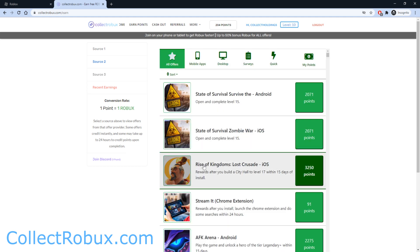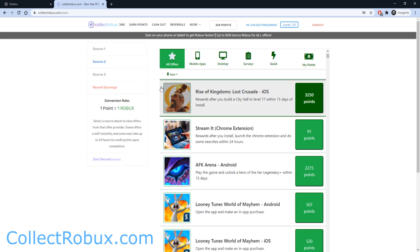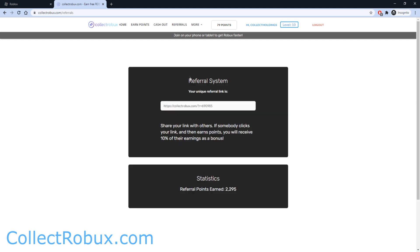For example, you can play Rise of Kingdoms and get 3,250 Robux. Make sure you join the website on your phone or tablet if you can, because then you can get access to the higher paying offers. I also want to show you guys the Referrals page — I personally believe this is the easiest way to earn Robux. Basically, you share your referral link with your friends, and whenever they join Collect Robux using your link and earn free Robux, you will also get free Robux. I've already earned over 2,000 Robux just from doing this, and you guys can do the same.